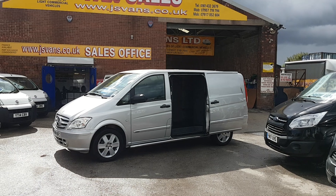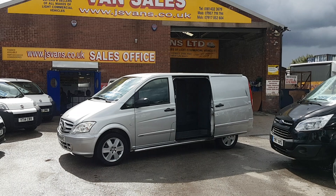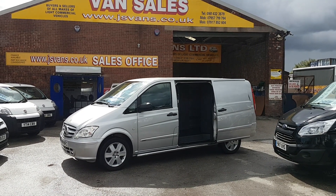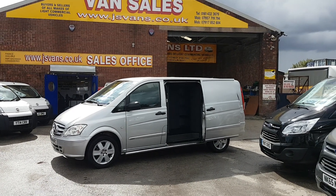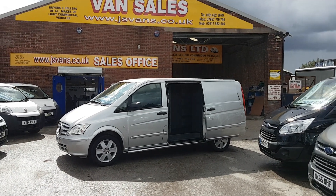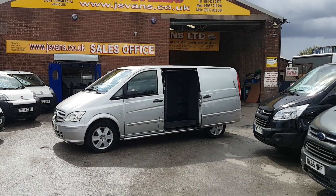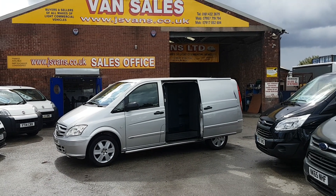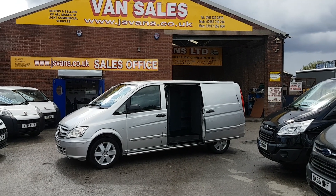Trusted dealer for over 30 years, FCA approved, AA approved — no problems buying from us. All our vehicles are HPI clear, mileage checked, and come with a free JS Vans mega warranty offer. We're the only van dealer in the northwest to give this offer on all our vehicles at the screen price. If you'd like to ask us anything, come down for a test drive or a look around — we're open seven days. Thanks for watching the video.